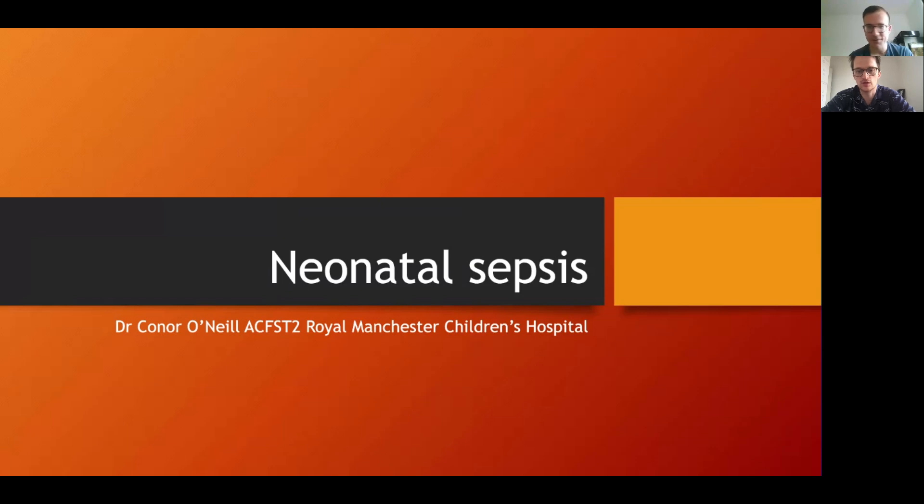Good evening everyone and welcome to the final part of our neonatal themed week. I'm joined this evening by Dr. Connor O'Neill from the Royal Manchester Children's Hospital, who will be taking us through neonatal sepsis. Thanks James. Hello to whoever is listening — I'm Connor, a pediatric trainee in the Northwest, and today I'm here to talk about neonatal sepsis.